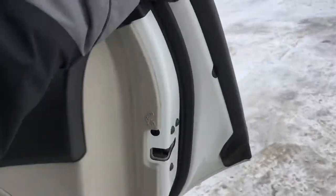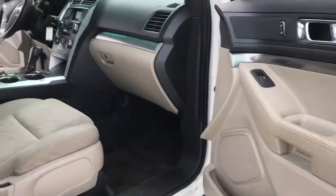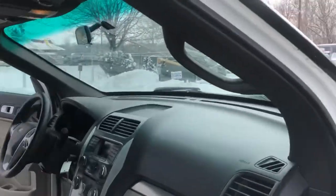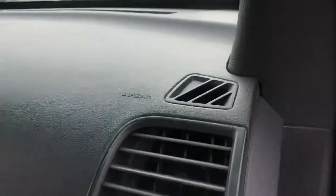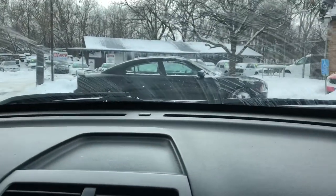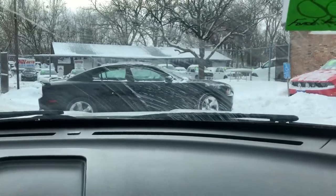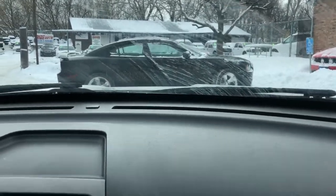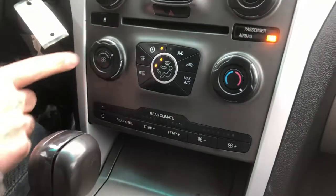We're taking it on a short test drive. It's really cold out today — take a look at the temperature on the windshield display, it's below minus right now — and this vehicle started right up with no issues. You've got the controls for the rear climate, and then the main one for the front.